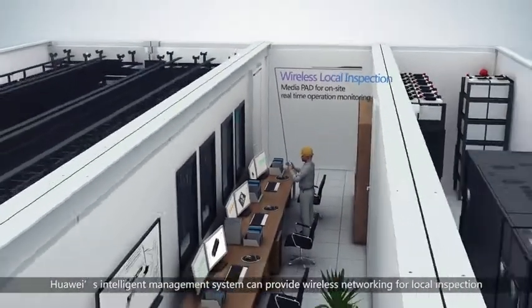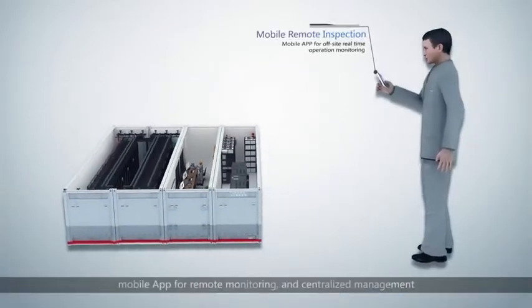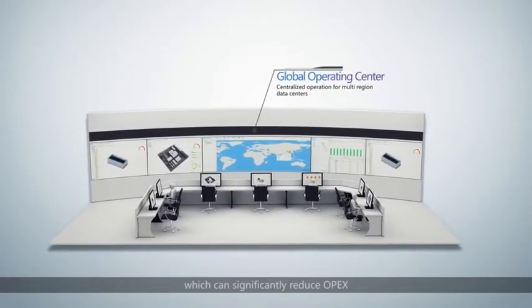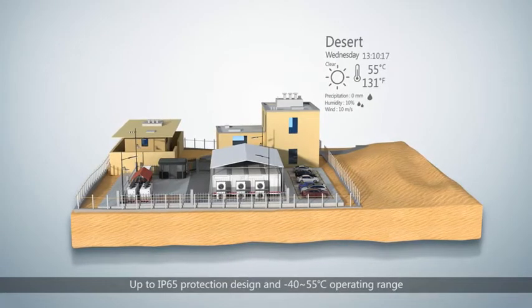Huawei's intelligent management system can provide wireless networking for local inspection, mobile app for remote monitoring, and centralised management, which can significantly reduce OPEX.